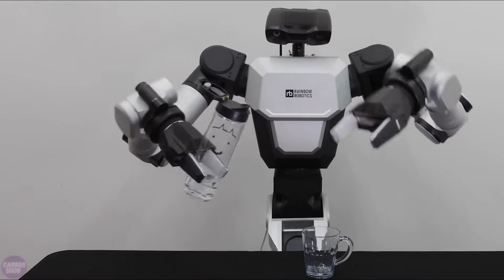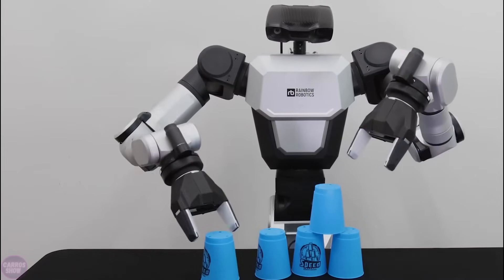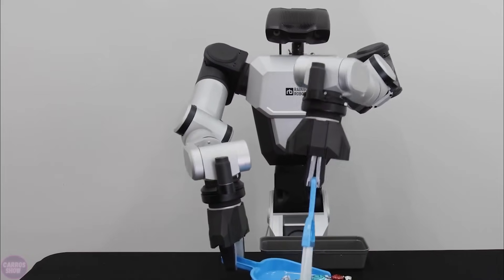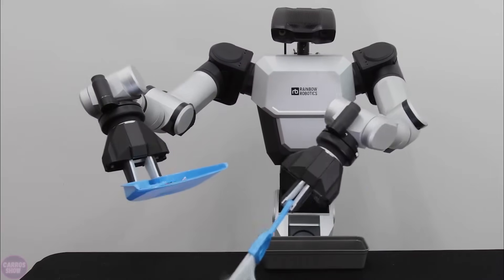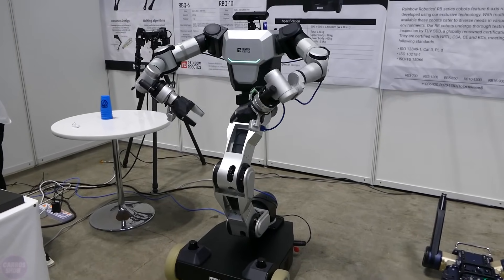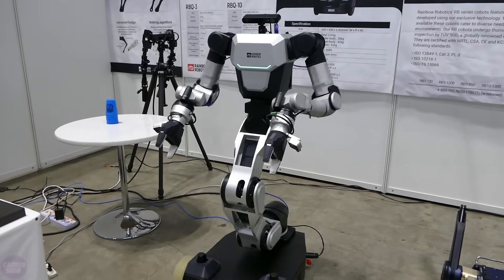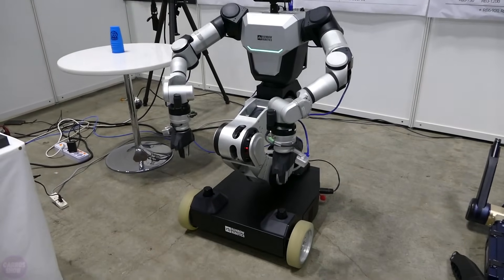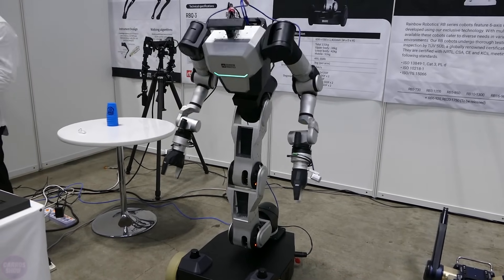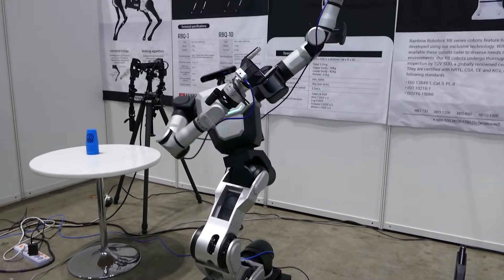The RBY-1's dual arms, each with seven degrees of freedom, offer exceptional dexterity and precision, allowing the robot to perform various tasks from delicate assembly operations to material handling and machine tending. The arms also have interchangeable grippers, enhancing its versatility. Built for demanding industrial environments, its strong design and powerful motors enable it to handle significant payloads while maintaining stability.